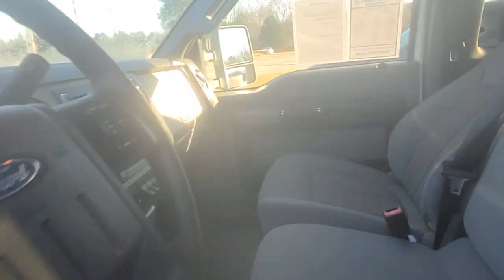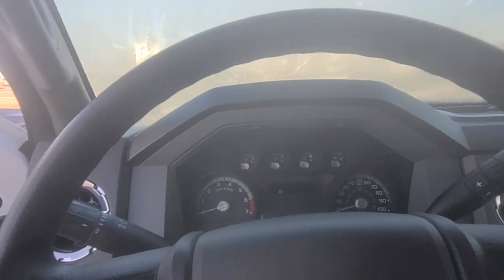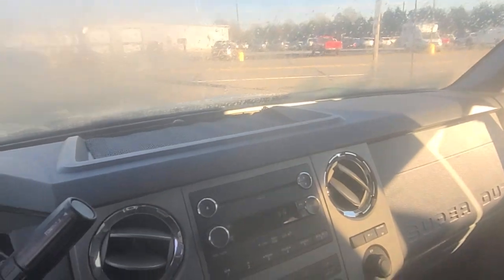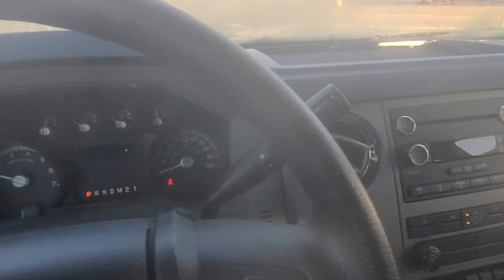One other thing — I always do this for my customers — there is absolutely no rust anywhere on this thing. Sorry about the shaky camera, just trying to get over here to start it up. Here we go. Cold in the morning — not an issue. I mean, perfect. I'll show you the exact miles on this truck right now.